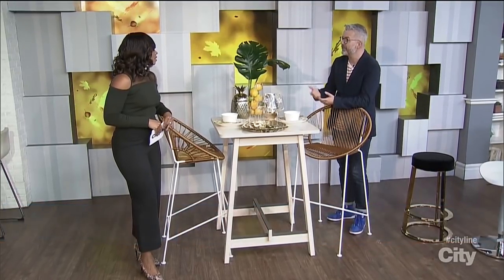Bar height dining is a real trend now. We were just talking about where it comes from — it really comes from people going out to clubs and restaurants and enjoying eating that way. So why not bring that look home? It works especially well in smaller spaces and condos. It doesn't take up too much room and can look really cool.